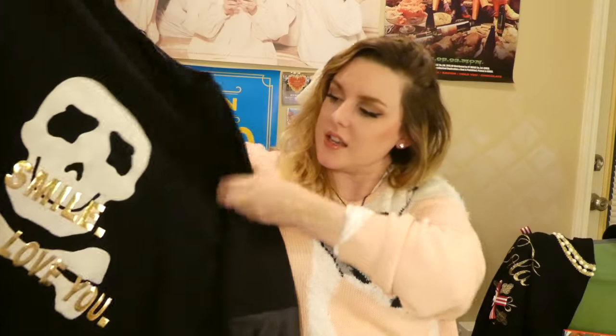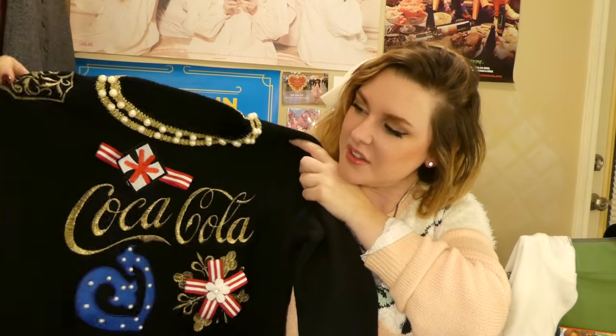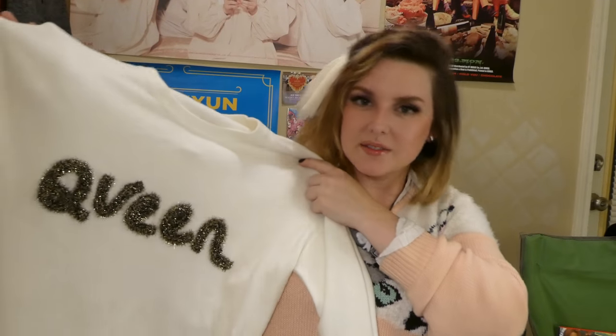This sweater says 'Smile and I will love you.' This Coca-Cola holiday sweater — or at least I feel like it's a holiday sweater, and I'm going to wear it during the holidays. It's got a little shoulder patch, a nice neckline, and some decorations. I'm so stupid. I'm so happy. It just says 'clean.'